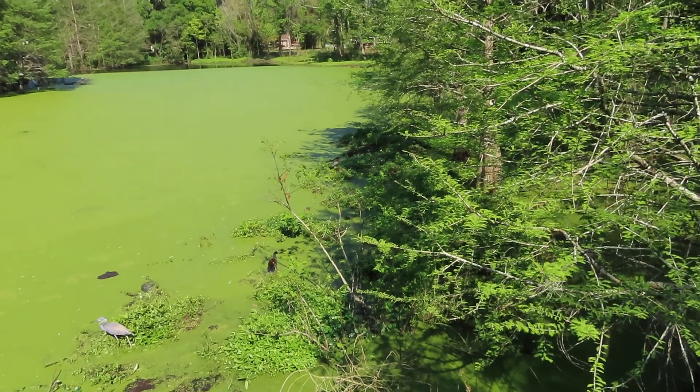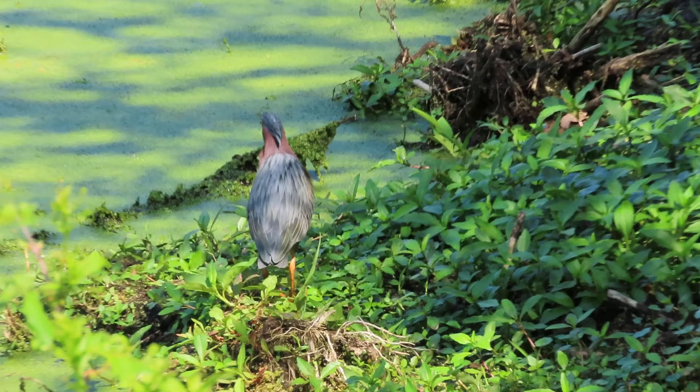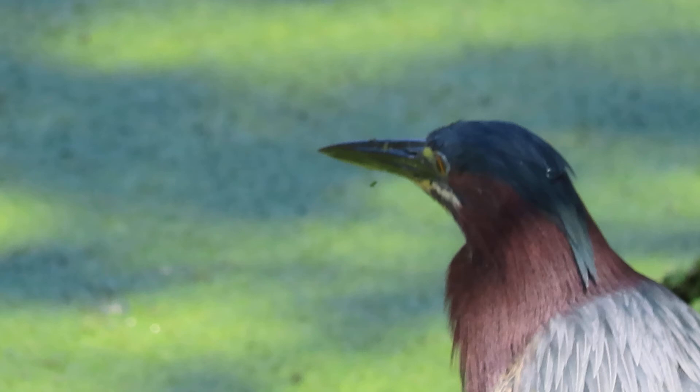Good afternoon everybody. This is Karen Martz. Guys, this is unbelievable. This is a green heron, and on Hilton Head they are very elusive. Yet here over at Cyprius Wetlands they're out in the open.